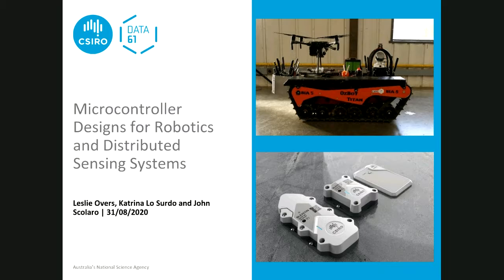I'm John, also here in Data61. Katrina and Leslie are both in robotics and I'm in distributed sensing systems, which is a little bit different, but it's all the same stuff that you're studying right now, so it should all be really applicable and fun to learn about.